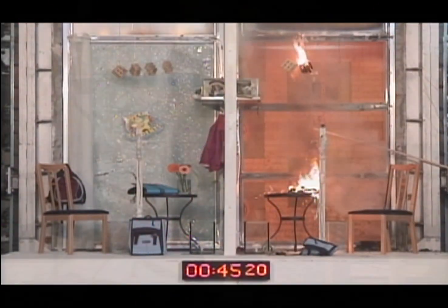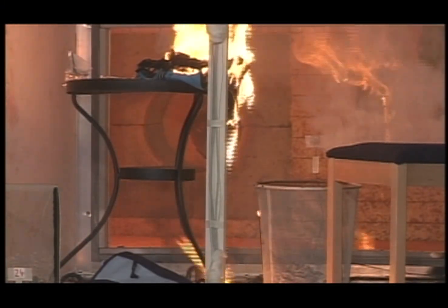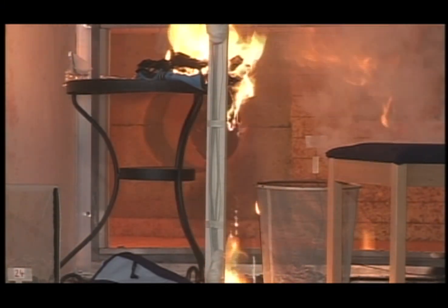At 45 minutes, nearly all combustible items, even those placed a greater distance from the glazing, have ignited. Conditions are unbearable for human occupants.